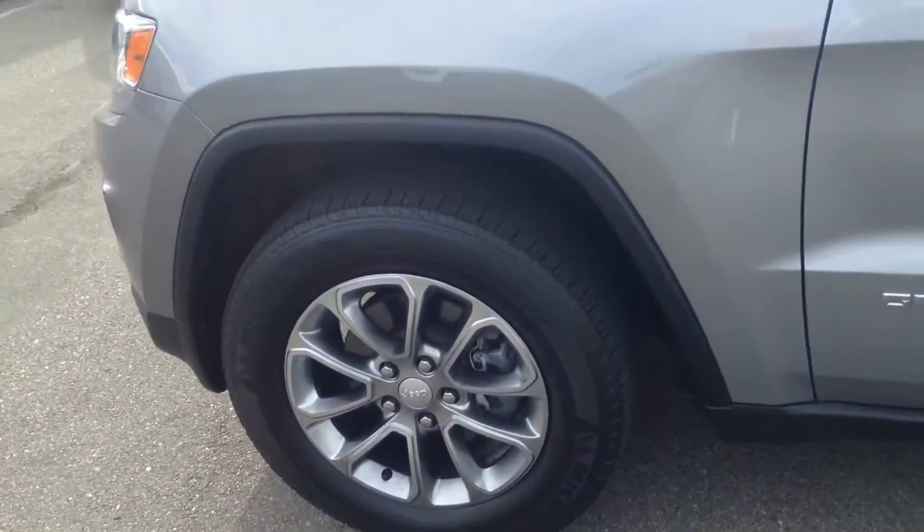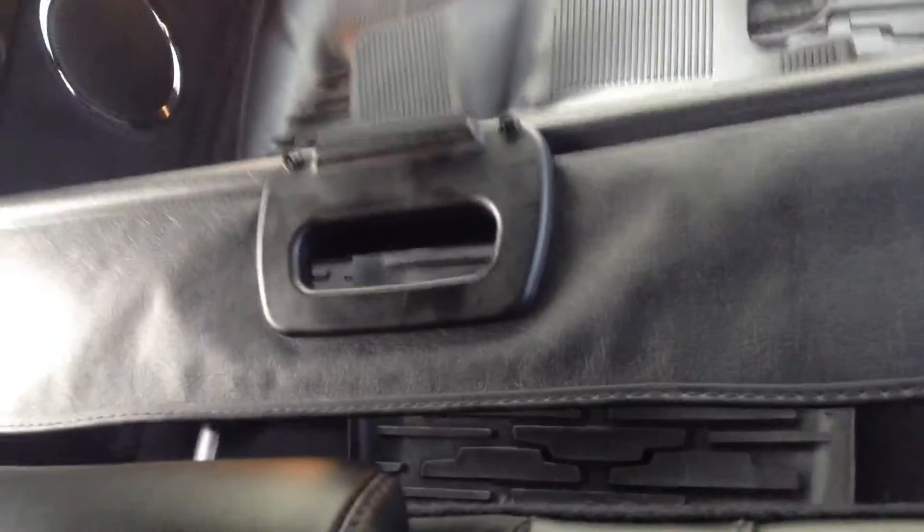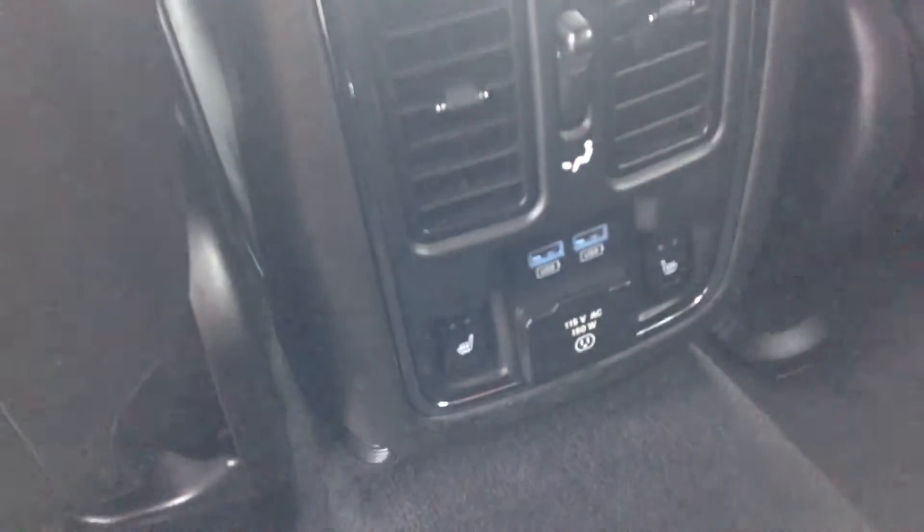Very nicely equipped car — heated seats in the back, of course four-wheel drive. The leather is in great shape. It does look like we have a third row back there — not a third row, I apologize. That's the cargo cover.